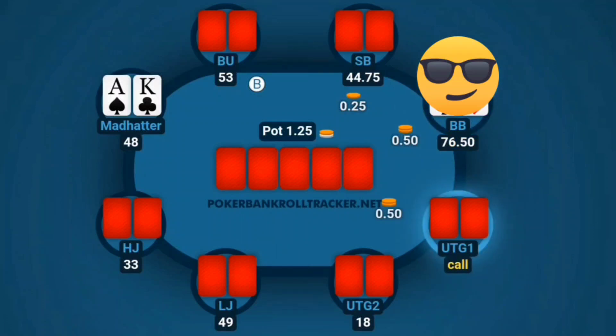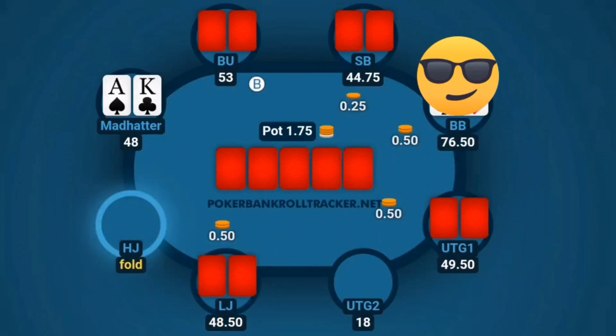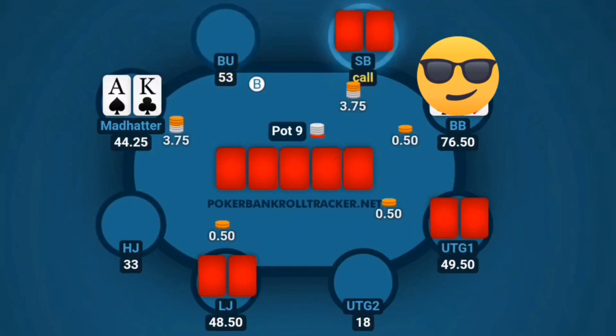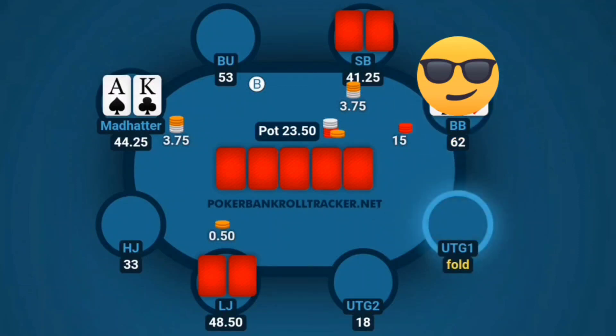It's all about a pre-flop decision, and Ace King is definitely a highly debated hand. We get a limp from under the gun, under the gun two folds, low jack limps, hijack folds. We go ahead and put in a raise to 3.75. Button folds, small blind flats. The big blind decides to squeeze to 15. In the moment I'm thinking maybe it's light and he's trying to steal, but with the flatter, maybe I shouldn't have thought that. Under the gun one folds, low jack folds, and it's back to me.